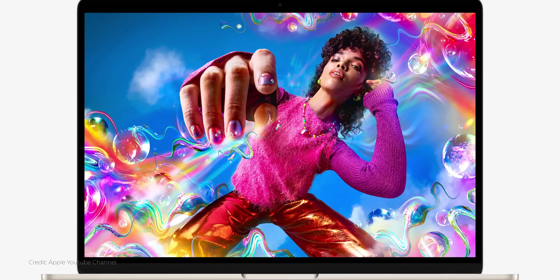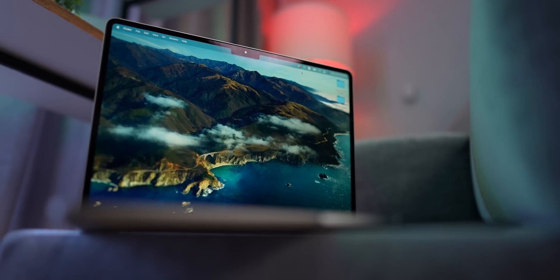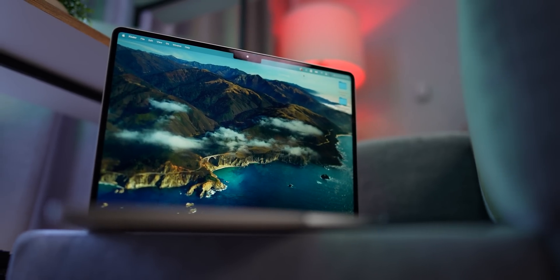Apple spent only a couple of minutes talking about the new 15-inch MacBook Air, but does that mean it's identical to the 13-inch model? I've done some digging and the differences are far bigger than you might have thought. So let's clash these two Macs together and find out which one is the best bang for the buck.